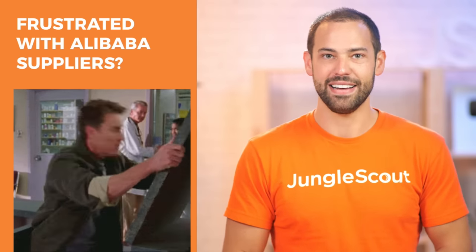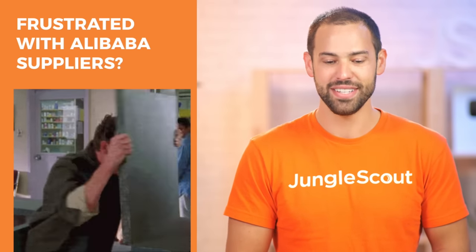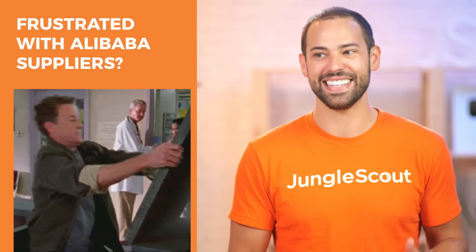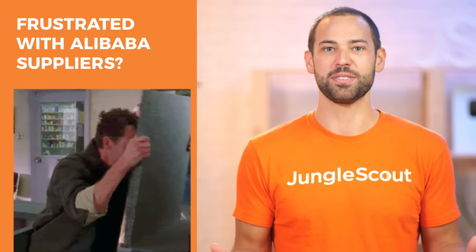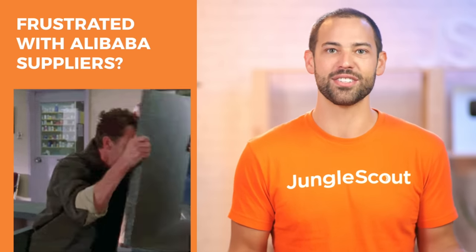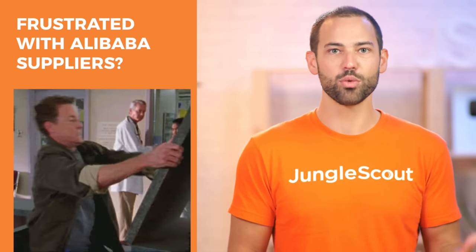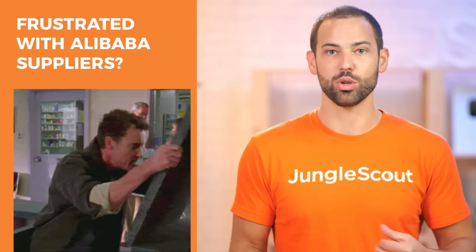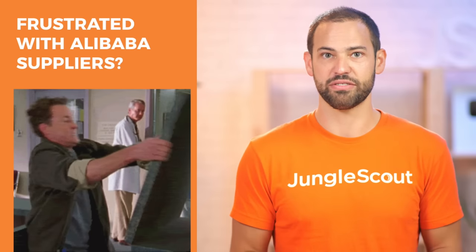I've talked to a lot of Amazon sellers and I always hear frustrations associated with finding suppliers on Alibaba. If you're experienced with this and you've found your own suppliers, you know how this goes. You have to sift through hundreds of suppliers, and then oftentimes you get to narrow down to your top three, but you're still not sure about their quality or if you're actually getting a good deal, and it's really just a frustrating thing.